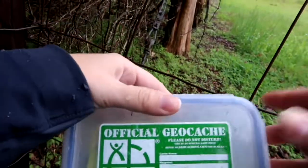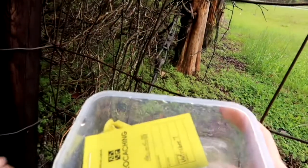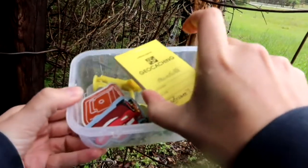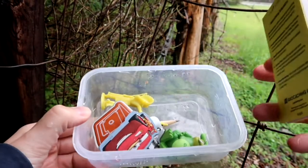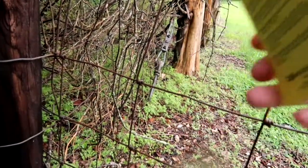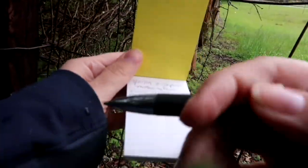What a cute little cache! Alright, let's check her out. The good thing about these ones on private property is they are always in good shape. Look at that — a nice, right-in-the-rain logbook. There is a trackable in there but I don't think I'm going to take it. Some cute little toys. You got the pen, Rory? Thank you for the pen.